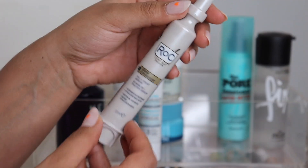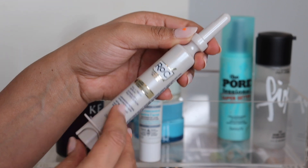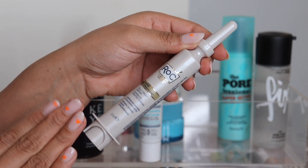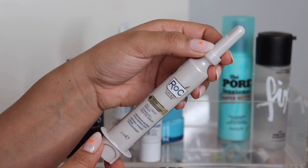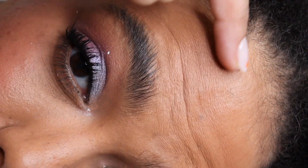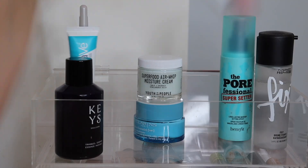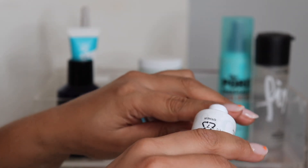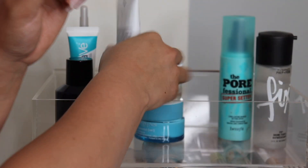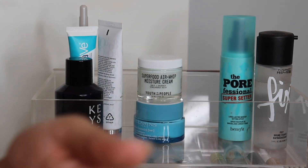Something else I want to try is from ROC — this is the Derm Correction Fill and Treat Serum, a retinol serum meant for fine lines. I have a line on my forehead and I've yet to get Botox. Then Elizabeth Arden sent me this — I've actually never tried it but I know it's really popular from them — this is the 8 Hour Cream, lightly scented. You can essentially use this on anything, like your cuticles.